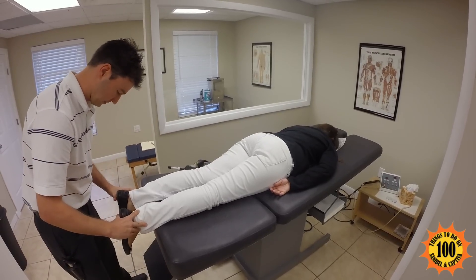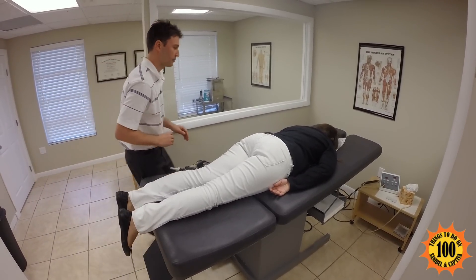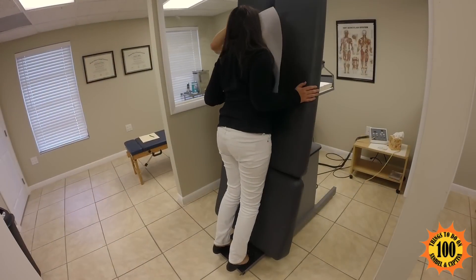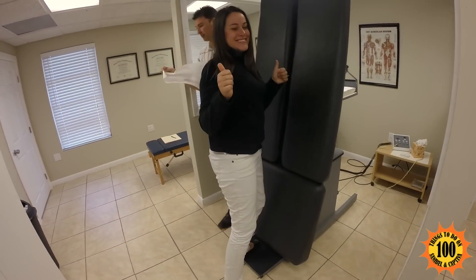Sometimes people feel a little hesitant to see a chiropractor because they think it may be an uncomfortable experience. But we try to make it fairly comfortable while still being efficient in what we're trying to do with the segment.